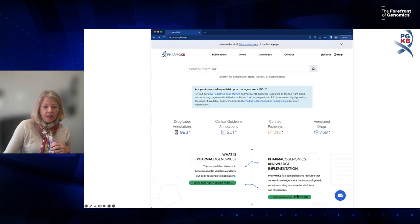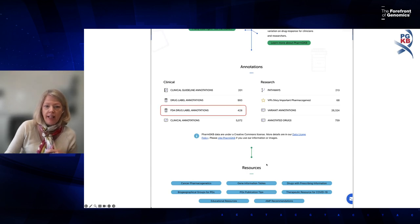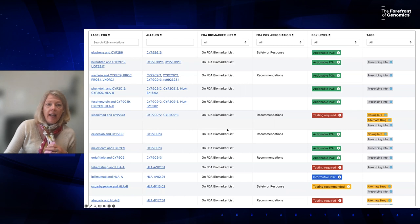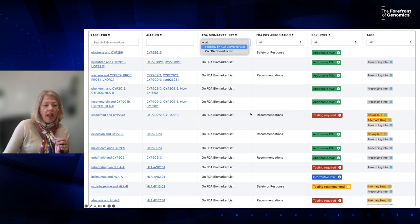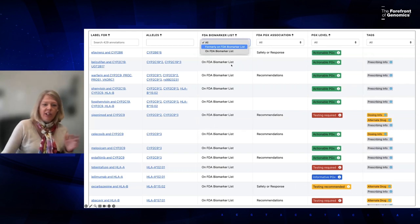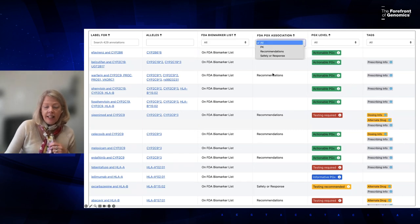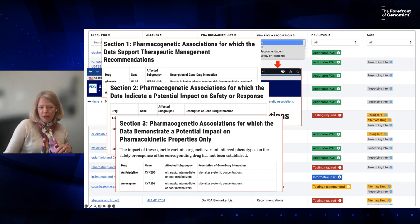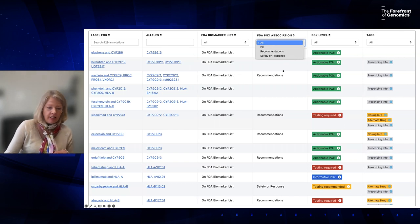For FDA labels specifically, you can scroll down the homepage and click FDA Drug Label Annotations to reach a table just for FDA-approved drug label annotations, with additional columns showing mentioned variants. You can also sort by whether the label is on the FDA biomarker list. The FDA also started another list called the Table of Pharmacogenetic Associations — three sub-tables sorting gene-drug pairs by different criteria — and PharmGKB curates that information as well.